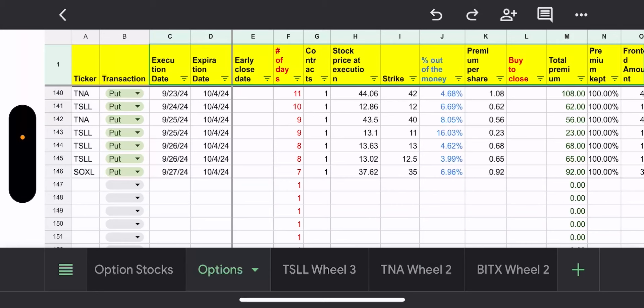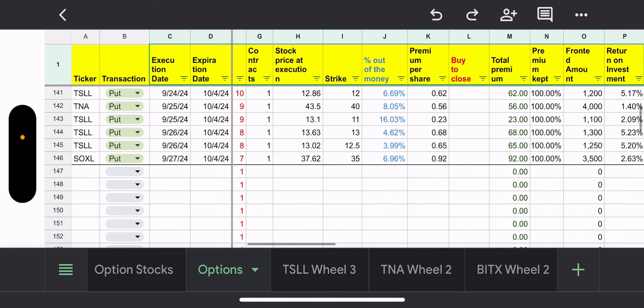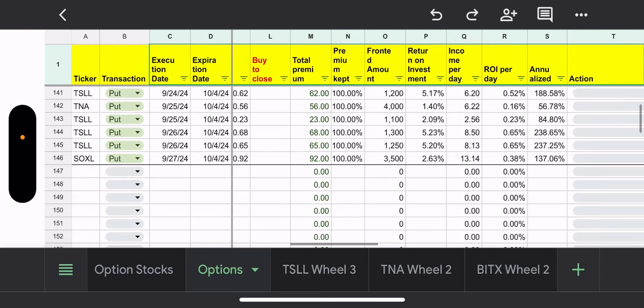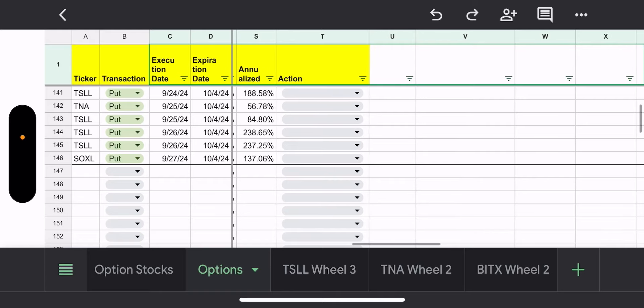The next put I sold was on TSLL — all these puts go out to October 4th, the following Friday. I chose a strike of 12 because I don't care if I get assigned. It was 6.69% out of the money. I got 62 cents per share, or $62, and that had an annualized yield of 188 percent.